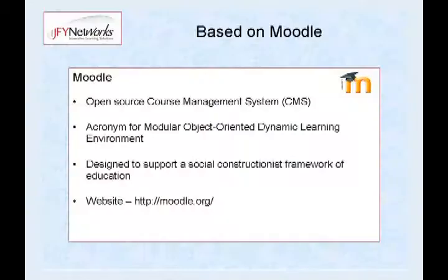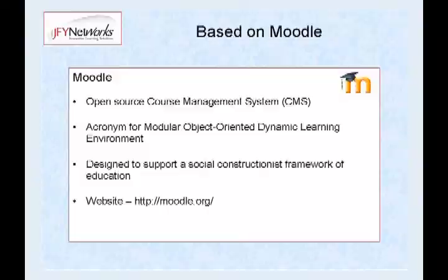Moodle is an open source course management system. If you're wondering why it's called Moodle, it's an acronym for Modular Object Oriented Dynamic Learning Environment — plus it's fun to say. It's designed to support a social constructionist framework of education.